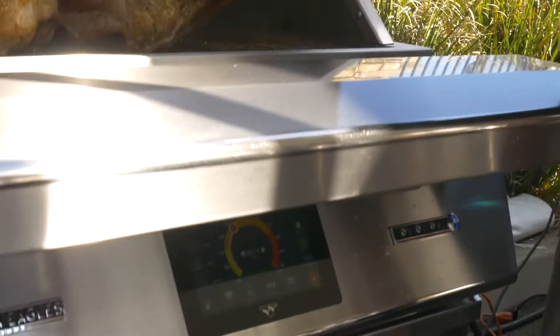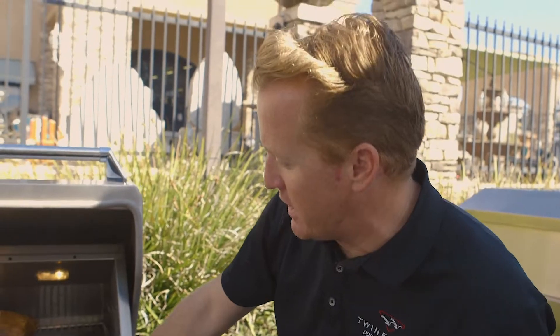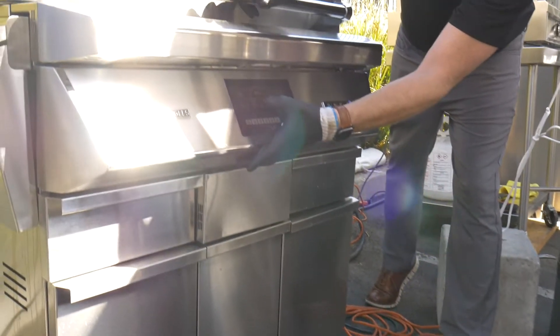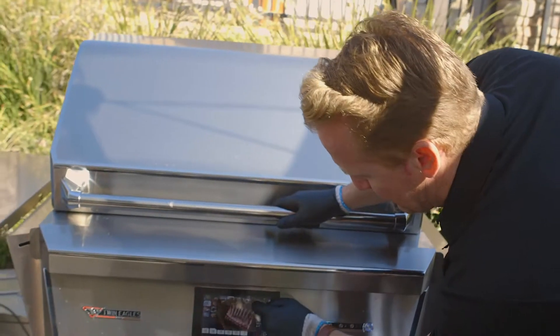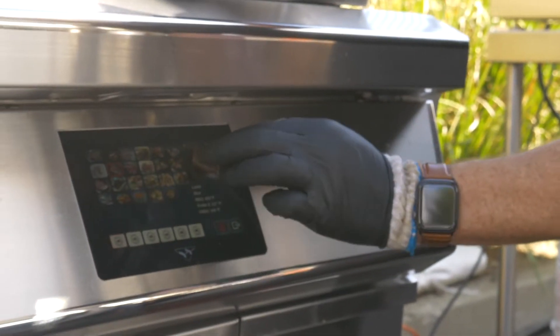It's a pellet smoker, so the front all opens up — it's a front-loading pellet hopper. What I'm cooking here is a 25-pound turkey as well as a 20-pound bone-in prime rib roast. It has 25 pre-programmed menus, so I can go in and set what I want. If you wanted to cook a rack of lamb, you hit the lamb button and hit play. It turns any average cook into a barbecue pitmaster.